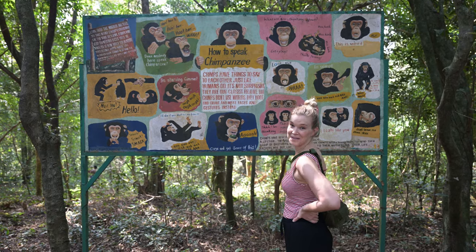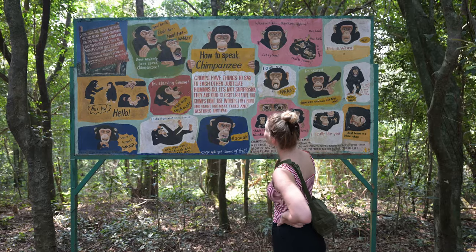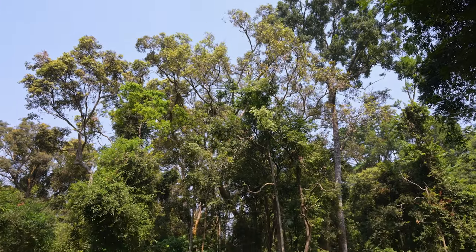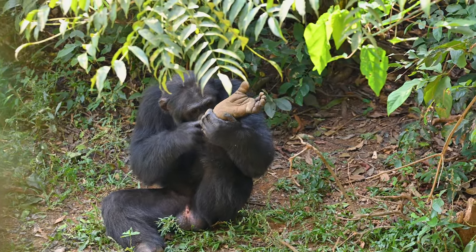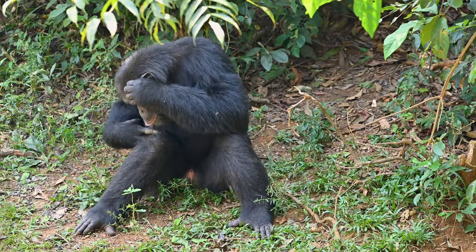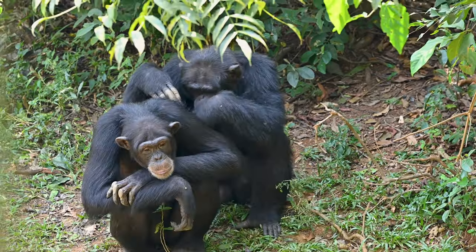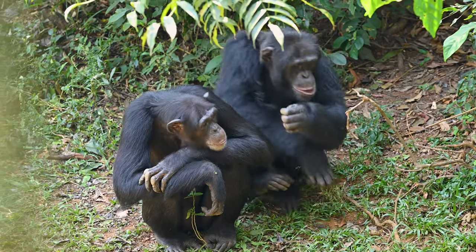There's a board here that teaches you how to speak chimpanzee, with some really great pictures of the different facial expressions and sounds to look out for. I'm not going to try and imitate these myself — the guide did a very good job of that.